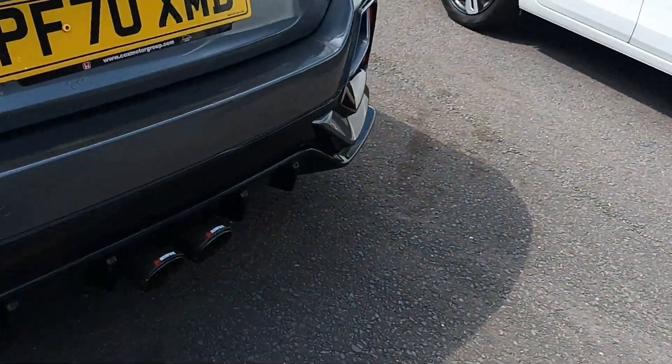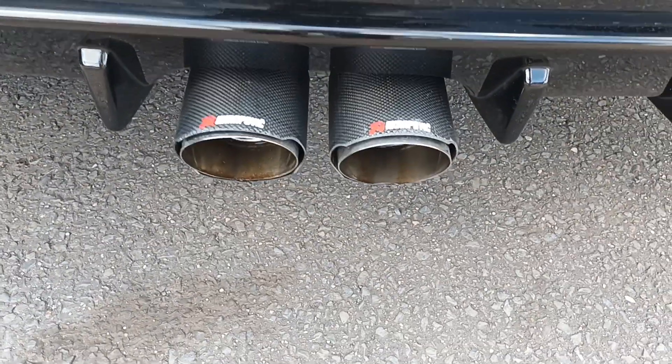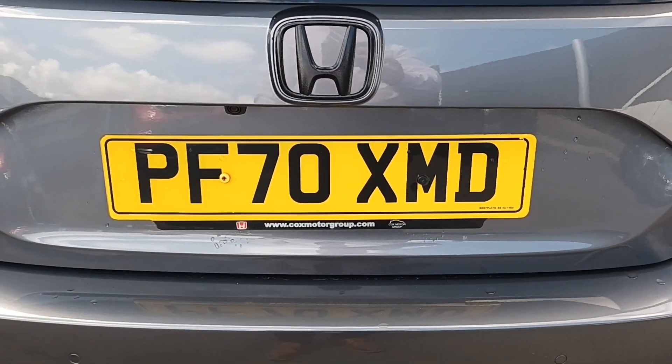Coming round, the customer's added the rear exhaust pipes on. There's the registration number — PF70 XMD — reverse camera, and a nice big boot.